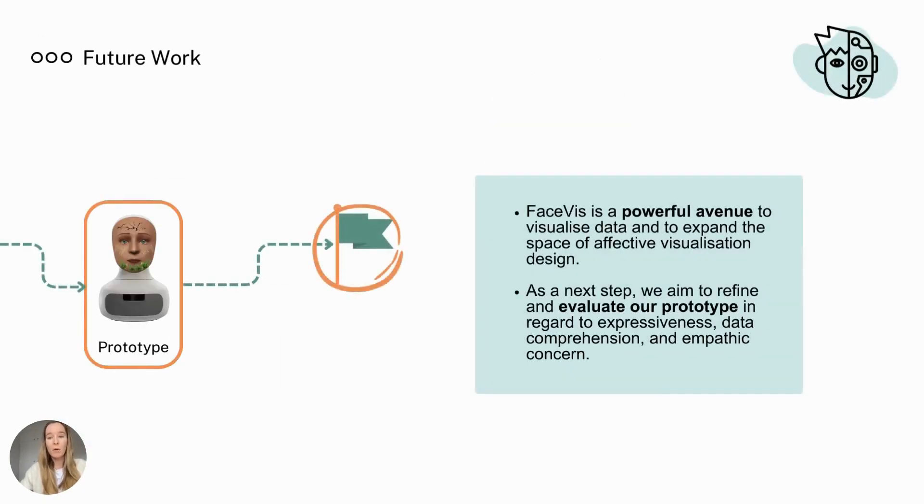FaceVis is a powerful avenue to visualize data and to expand the space of affective visualization design. As a next step, we aim to refine and evaluate our prototype in regard to expressiveness, analysis, data comprehension, and empathic concern.